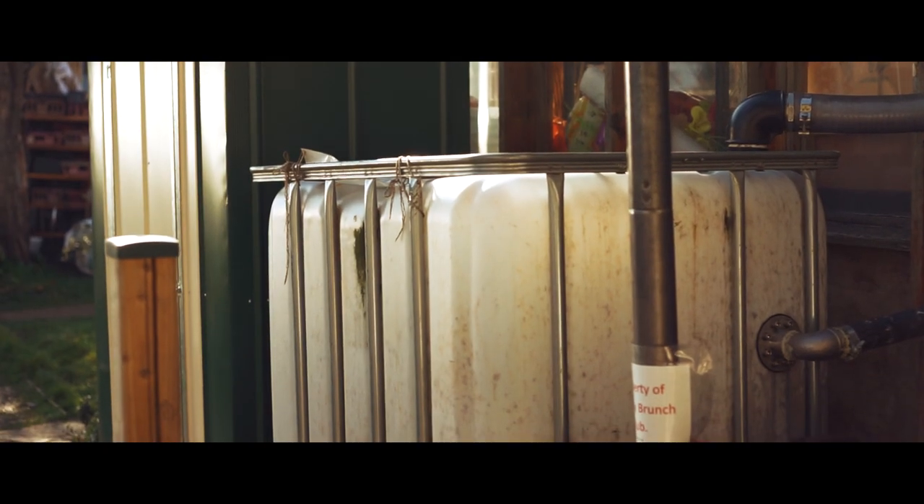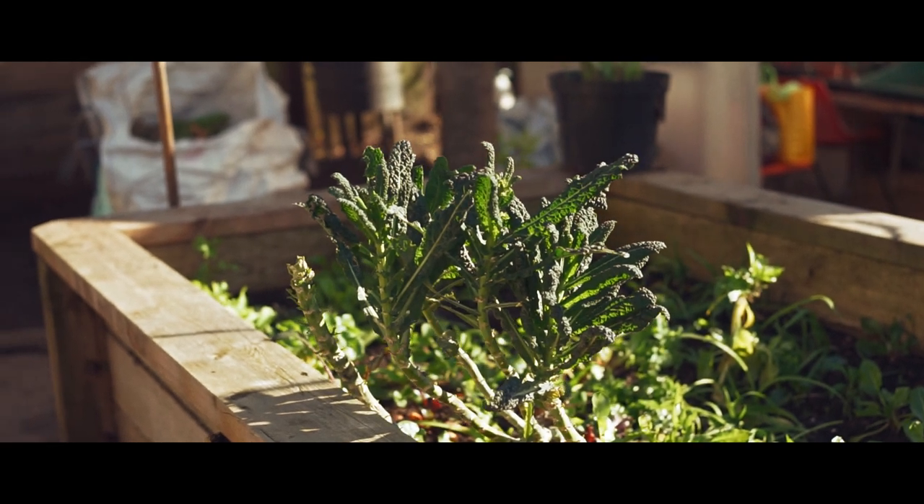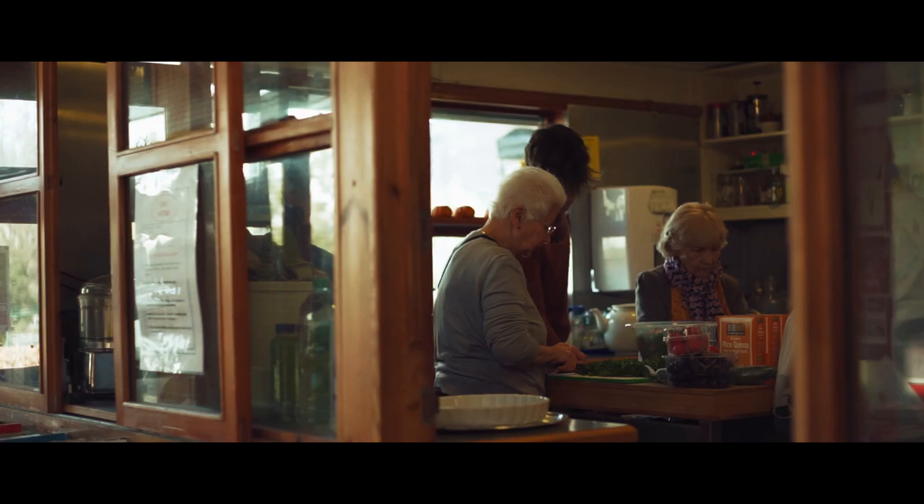The other thing that comes out of the digester is liquid fertiliser, and that's stored in a tank over here. That's used around the garden to help the plants grow, to feed the plants and to produce nice healthy crops for us to send back to the cafe.